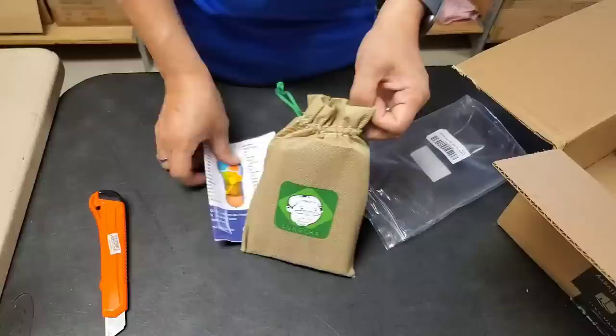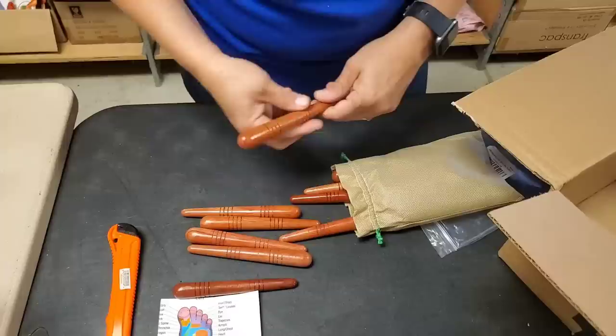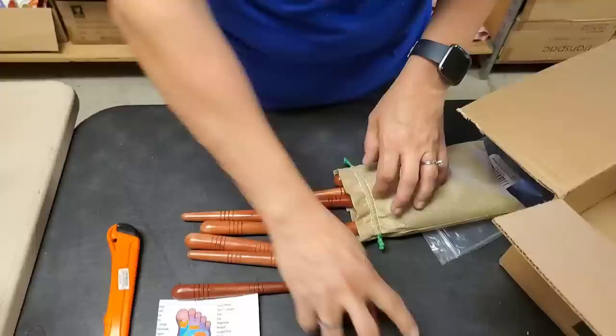I don't know what that guy's face is doing. There's a picture of a foot right here. Some kind of foot massager maybe? These are like rollers - for a... You actually smack somebody's foot with those. Or you could roll your foot on top of it.